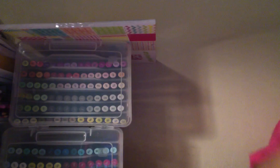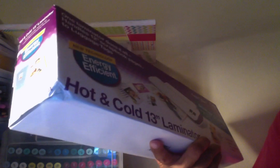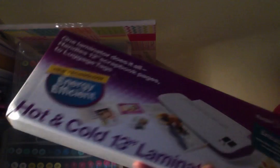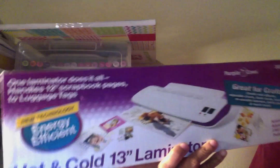Then I went to AC Moore. I had a $10 off coupon for being a valued customer. I should have just spent $11 and called it a day, but I decided to get my laminator. It's a 13-inch Purple Cow laminator - I was going to get the 9-inch but got the 13-inch. It was $50 but when I went to the register it rang up as $42, and then $10 off that, so I got it for $32 - not bad!